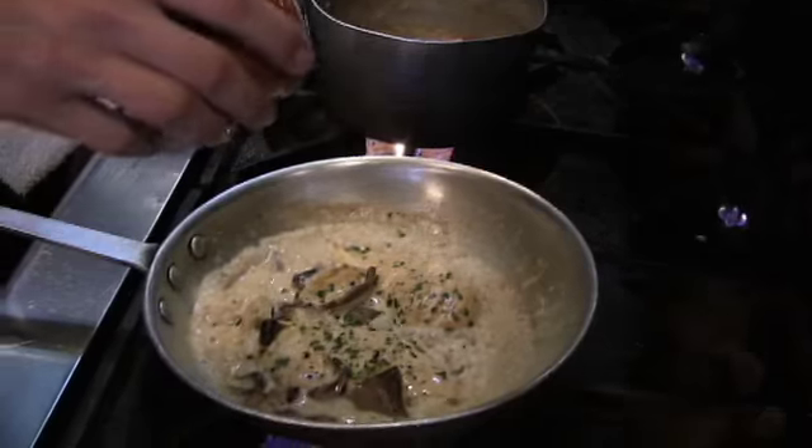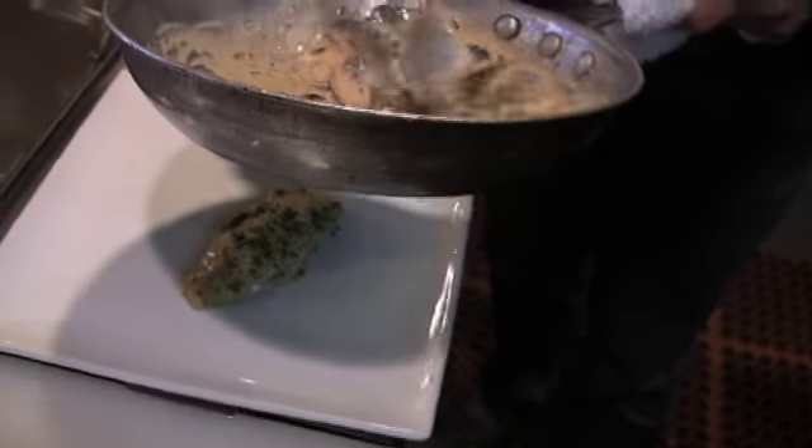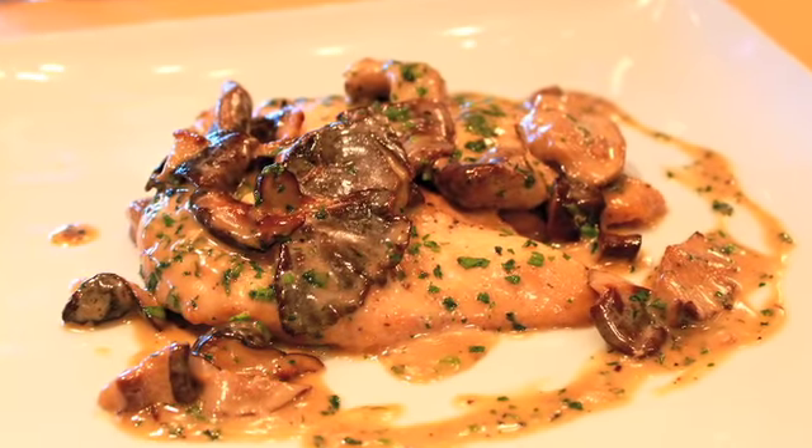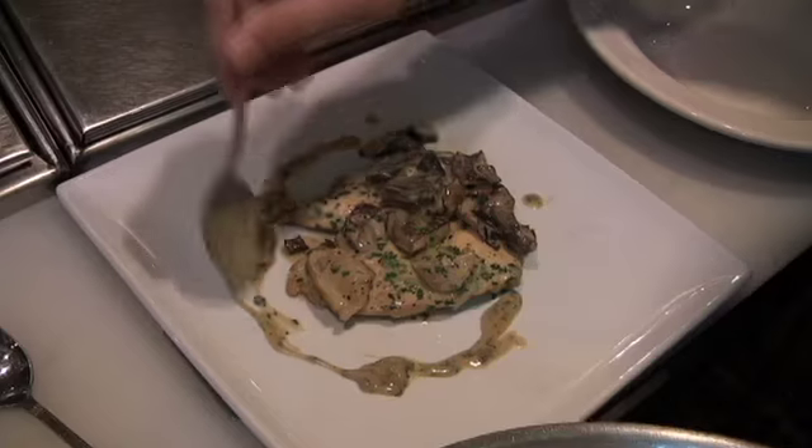Our chicken is looking great. All I need is a little parsley and we are good to go. See how nice and caramelized our chicken is? It's too bad you can't smell through your internet right now. This is high-definition, not smelly vision. So that's the chicken marsala.